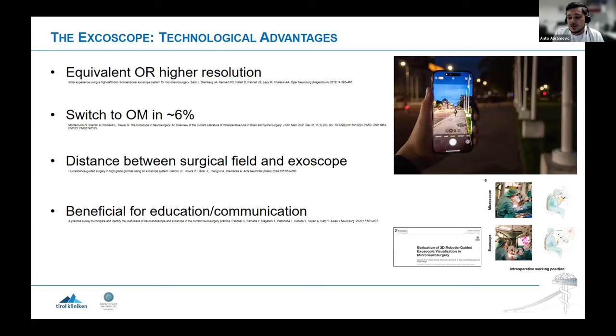The switch back to operative microscopes in spine surgery has been shown at 5.8% in recent studies, mainly in some complications — on a psychological basis, if something bad happens you tend to go back to what you know. Still, 6% is a decent switching rate for the beginning of such a technology. The distance between surgical field and exoscope is very important in spine surgery because you switch between macro and micro surgery — for example in TLIF with spondylolisthesis, you want microscopic view for nerve root decompression, but not for screw or cage insertion. With the exoscope, you just look at the monitor — no need to move the microscope in and out.